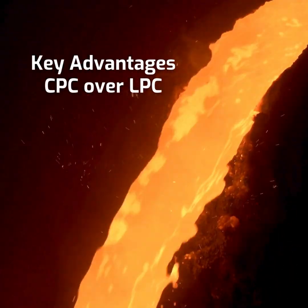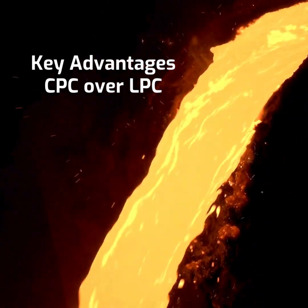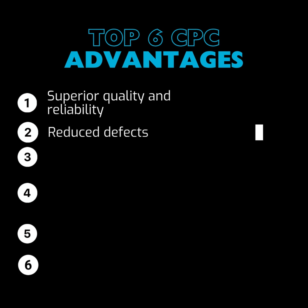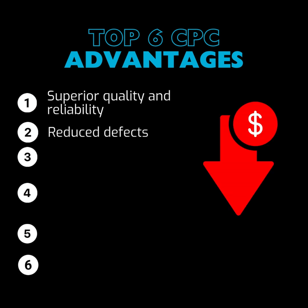Let's look at the advantages of CPC versus LPC. First, Superior Quality and Reliability: CPC produces aluminum parts with a high strength-to-stress ratio. Second, Reduced Defects: CPC minimizes common problems associated with other conventional aluminum casting processes, such as introduction of gases during filling and solidification porosity.